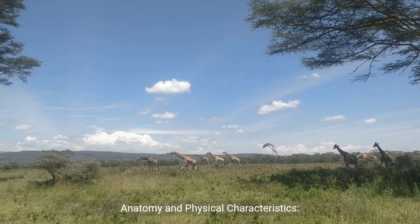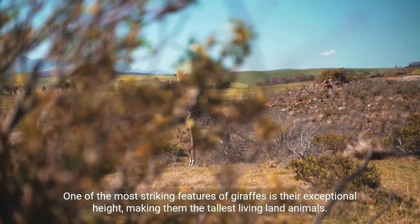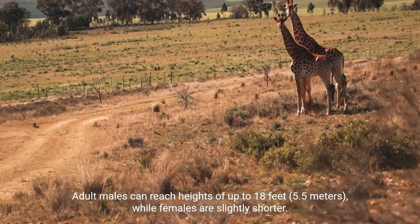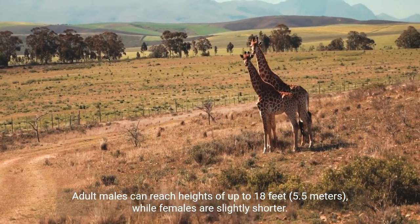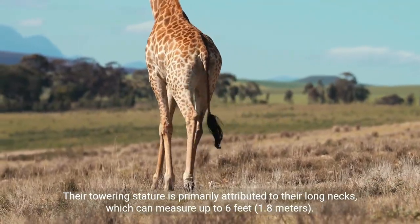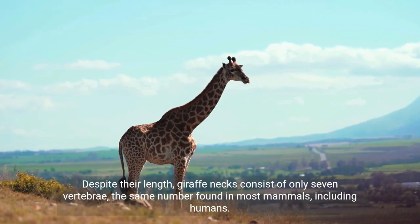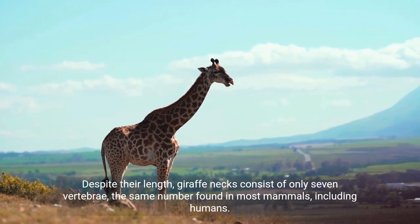Anatomy and Physical Characteristics. Height and Neck: One of the most striking features of giraffes is their exceptional height, making them the tallest living land animals. Adult males can reach heights of up to 18 feet (5.5 metres), while females are slightly shorter. Their towering stature is primarily attributed to their long necks, which can measure up to 6 feet (1.8 metres). Despite their length, giraffe necks consist of only 7 vertebrae, the same number found in most mammals, including humans.